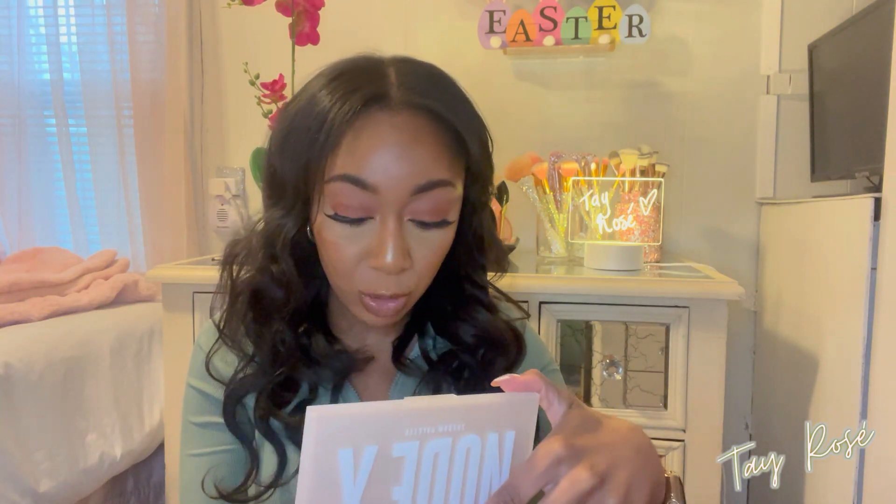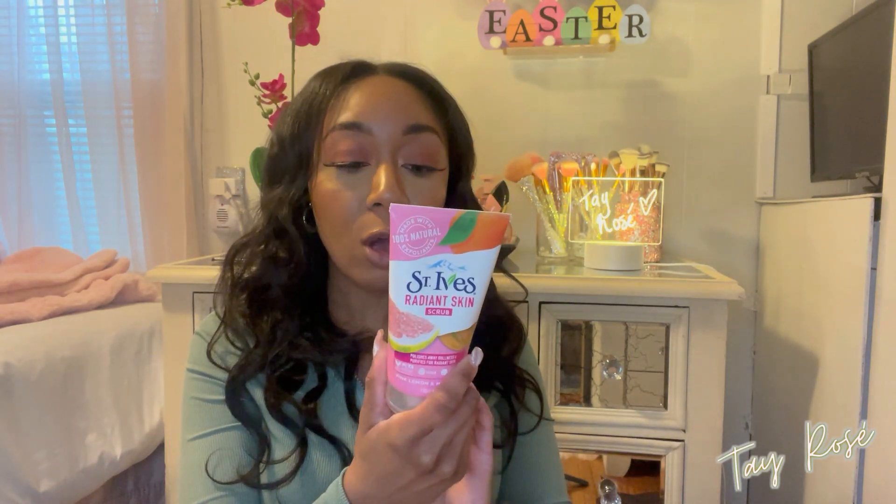I also got the Beauty Creations Nude X Shadow Palette. Now that I have this palette I'm going to have to buy the matching lipstick from their website. This is the color story — it's all neutrals. I'm excited to use it.